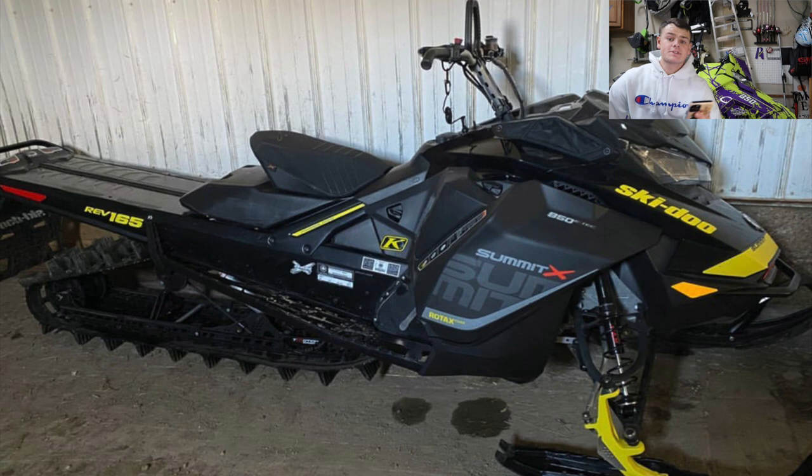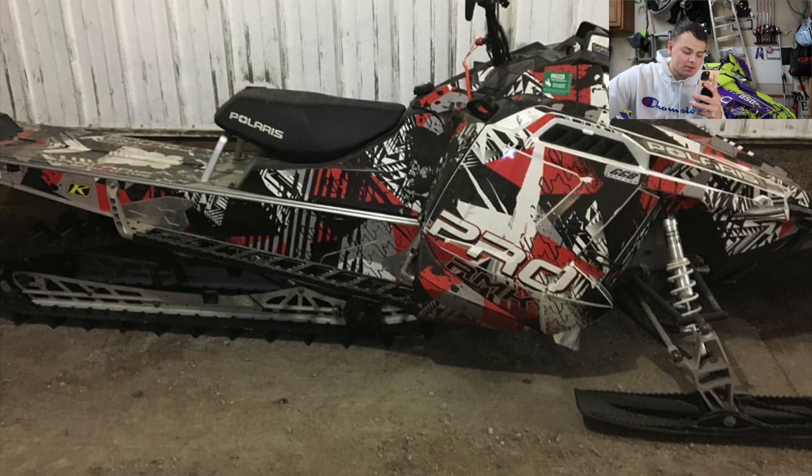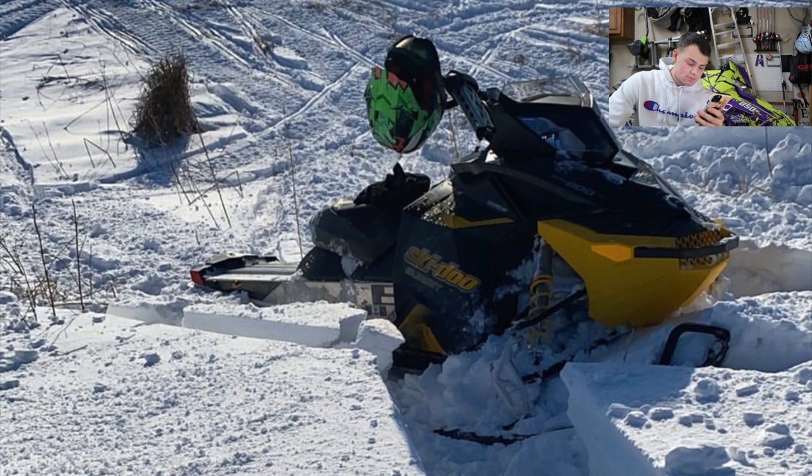Travis has a 2018 850 Summit with only 500 miles. It has a GGB Mountain Can, custom front and rear bumper. It also looks like he has a ProRide Pro RMK and another Skidoo Summit. Three beautiful sleds — the 850 Summit has 500 miles and a few custom parts including an exhaust. The RMK is wrapped and looks pretty sweet. The other Summit looks fairly stock. I'm going to collectively rate all these sleds together as a seven.